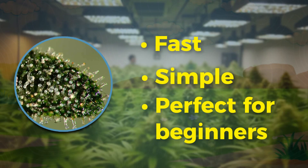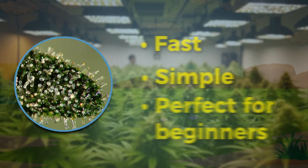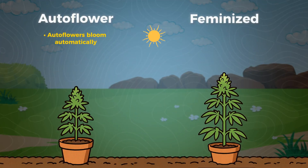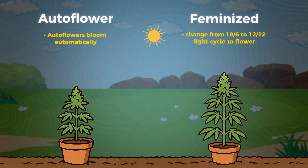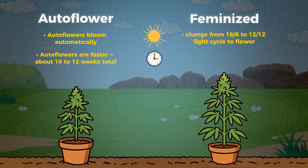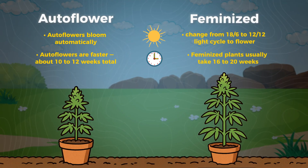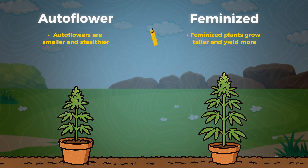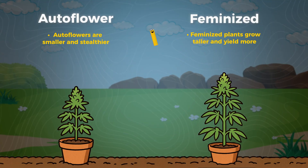That's why they're called auto flowers — they're fast, simple, and perfect for beginners or anyone who wants multiple harvests in a single season. Here's a quick comparison: auto flowers bloom automatically, while feminized seeds need a light cycle change from 18/6 to 12/12 to flower. Auto flowers are faster at about 10 to 12 weeks total, while feminized plants usually take 16 to 20 weeks. Auto flowers are smaller and stealthier, while feminized plants grow taller and yield more.